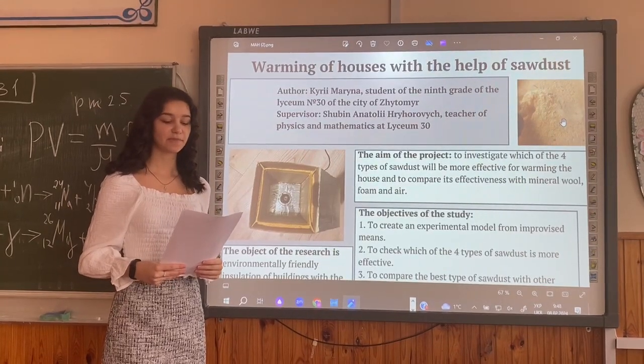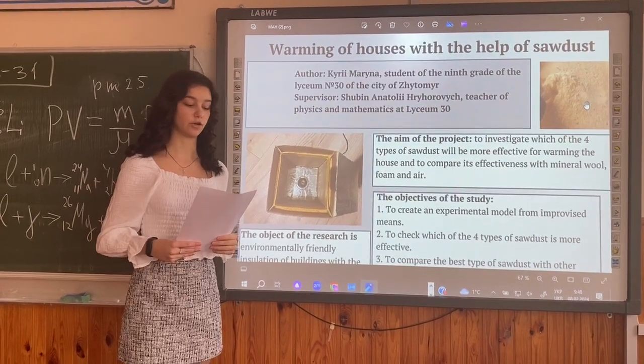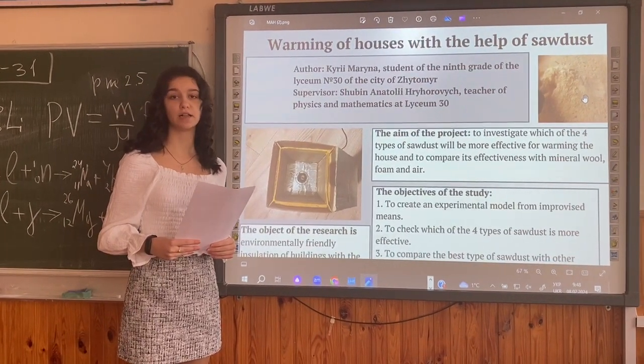Good afternoon. I am Karim Marino, CEO of the 9th grade of lights and lamp consulting of the city of Žetomi. I want to present my project to attention: warming of house with the help of soda.